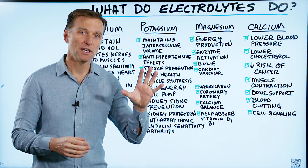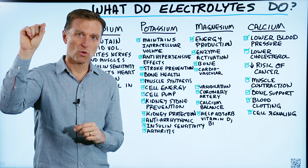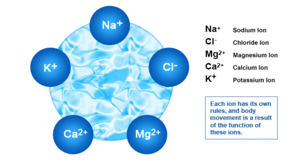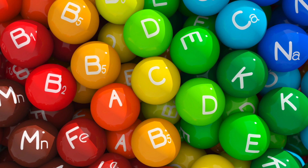If you can recall back to chemistry, where you saw that little plus or minus sign on the right upper corner of an element — like calcium is a plus two, chloride is a negative one, potassium is a plus one, sodium is a negative one — electrolytes are basically charged minerals that have various functions.